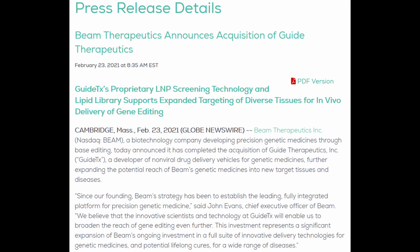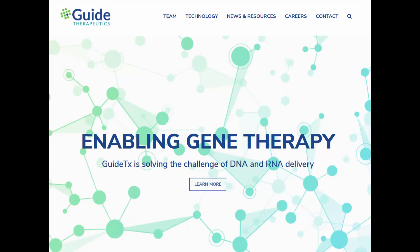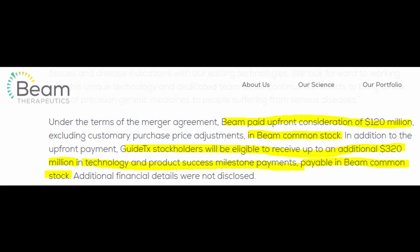The May 11 press release about the high success rate of their liquid nanoparticles for in vivo treatment of liver cells is undoubtedly related to a February press release where BEAM Therapeutics announced the acquisition of Guide Therapeutics. There's no doubt in my mind that the fantastic results in the recent press release are tied to that acquisition. According to publicly released terms, BEAM paid an initial $120 million in common stock, with Guide Therapeutics stockholders eligible for an additional $320 million in common stock upon reaching certain milestones — totaling roughly $440 million USD.